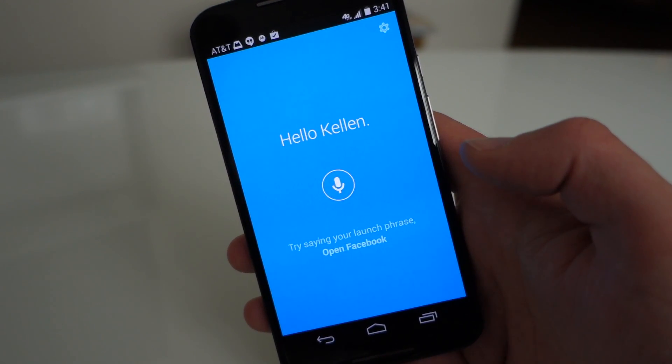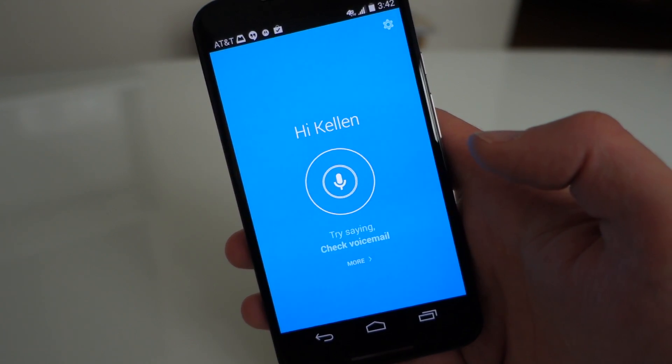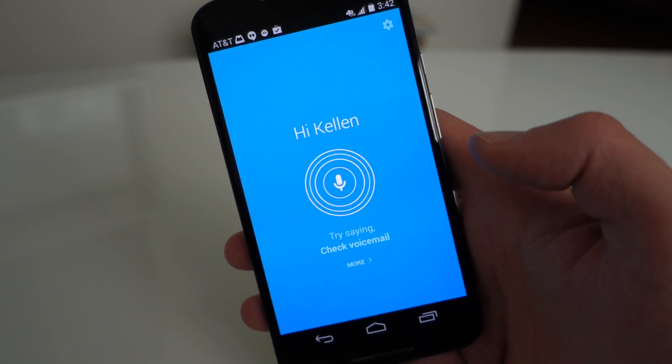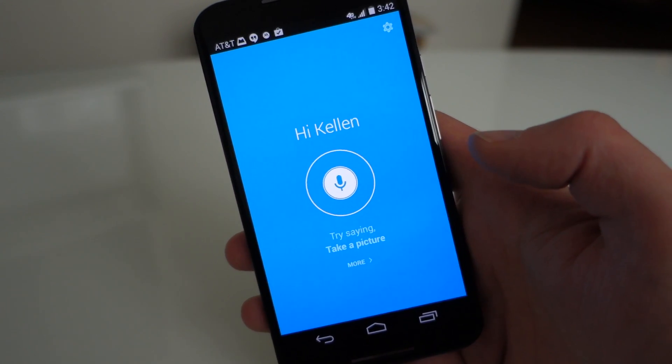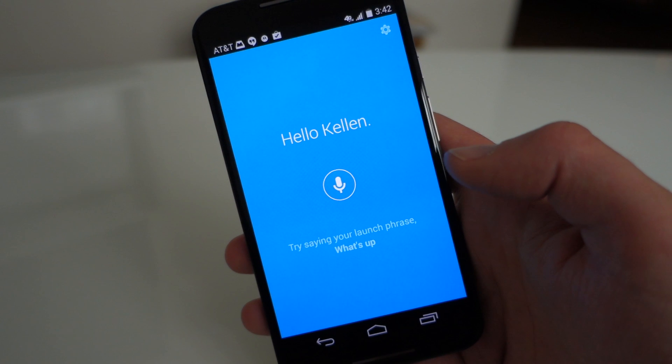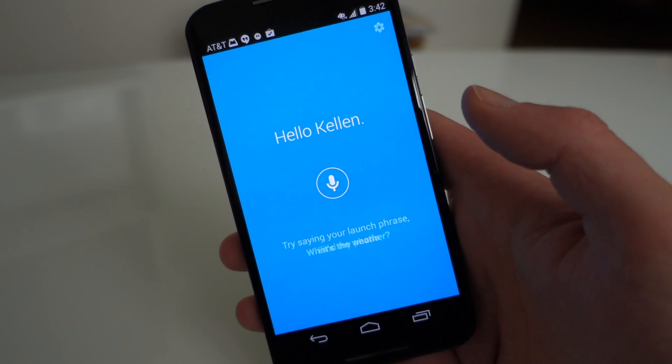You can also post to third-party apps now. So I could say 'What is up my dude? Post to Facebook.' It says 'Please install the app, then try again.' Yeah, I don't have Facebook installed so it won't let me do that, but if I did you could post a status to Facebook.